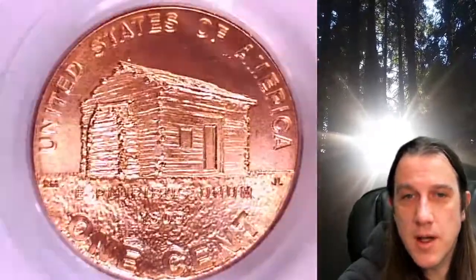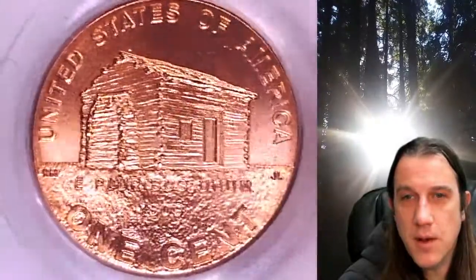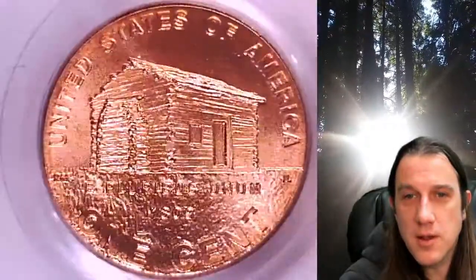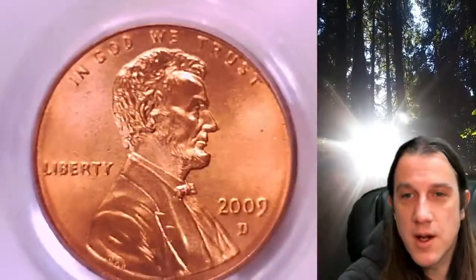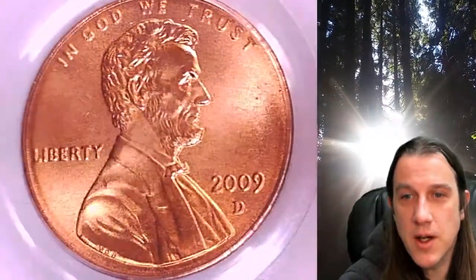This coin is going to go up for sale on my eBay store. You can find a link in the description below the video — it'll take you to this exact coin on eBay. Once there, you can also find over 4,400 PCGS graded coins for sale.